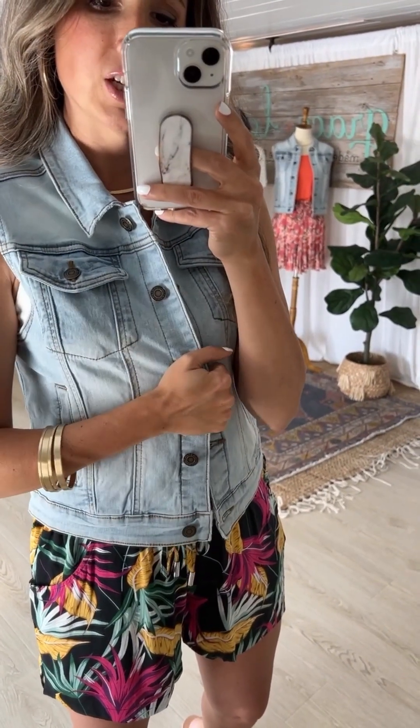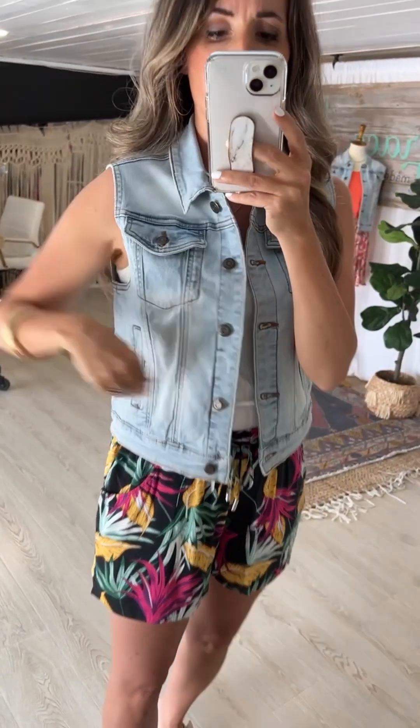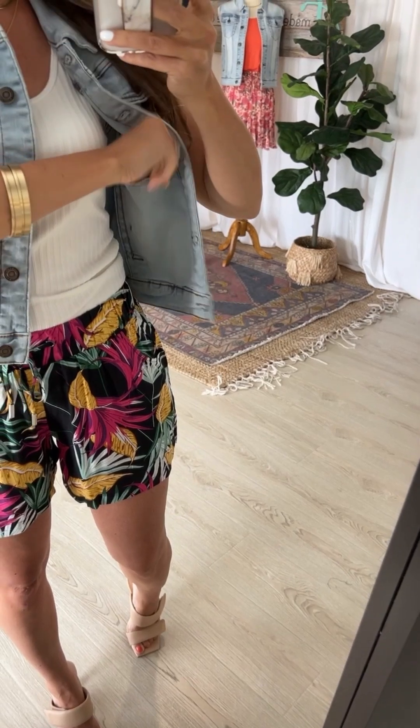We're going to start with this denim vest — the same fabulousness we have in our denim jackets, we now do in a denim vest. Perfect for spring and summer, and honestly even going into the fall. It has a slight stretch in the material, functional pockets on the side, and a secret cell phone pocket on the interior on both sides — for keys, wallet, cell phone, or sunglasses. It's in a really great neutral everyday denim color.